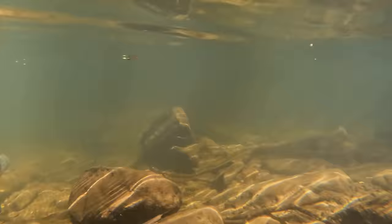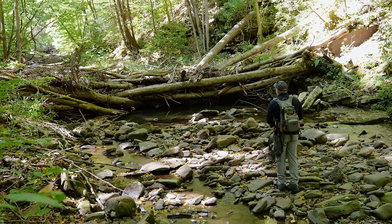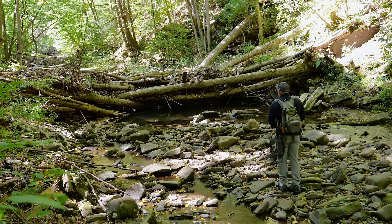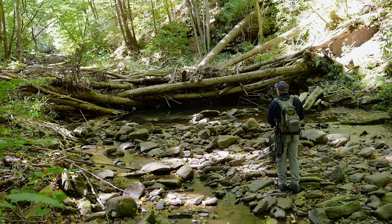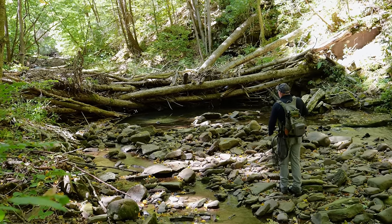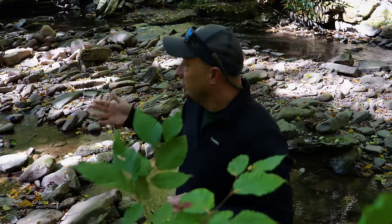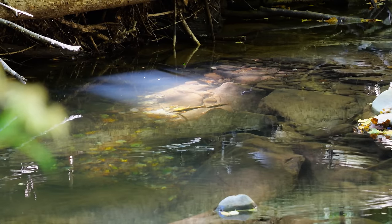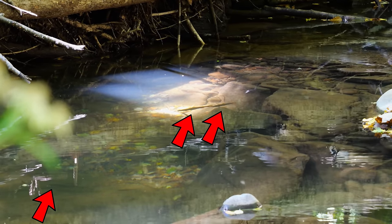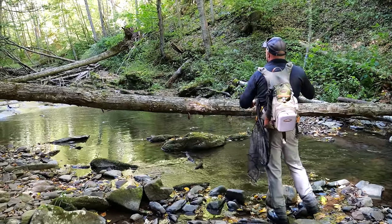Some folks are a little uneasy when they see this type of work because they've fished the watershed their entire life and it doesn't look the same way that it did when they grew up there. However, this wood is a natural part of the system. Wood is good. We have documented four-fold increases in brook trout abundance in a lot of these watersheds where we're doing this work. So we're seeing the benefits of the work and we're reaping those benefits as we're out here today trying to catch these fish off the back of these large wood complexes.